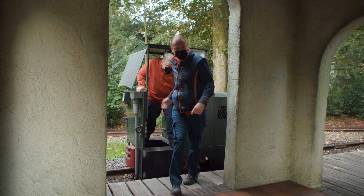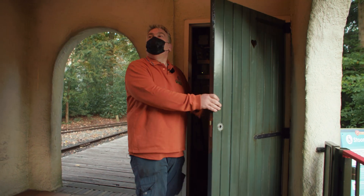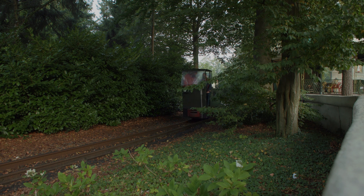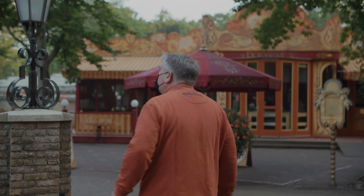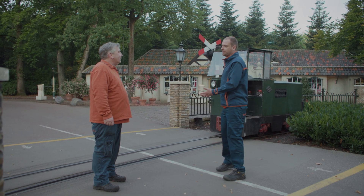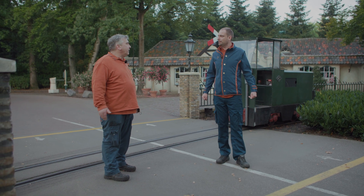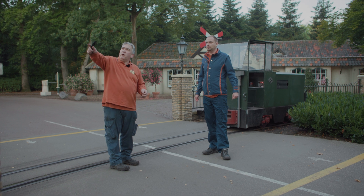The first stop on the inspection round is the station. Danny and Rob will be switching on the lights and checking the cleanliness of the premises, to make sure the station is ready to receive the guests. The Efteling uses this diesel engine to make sure that the steam engine can safely roll over the track. It is important for Danny and Rob to make sure that the railroad crossings are free from any obstacles.